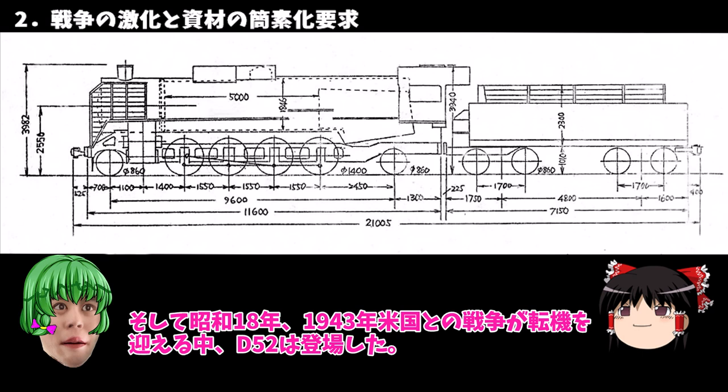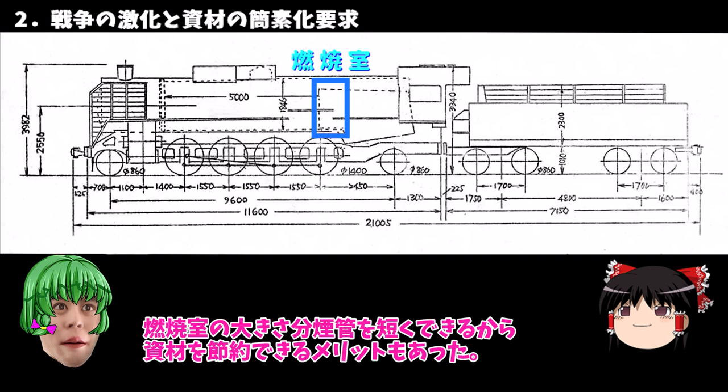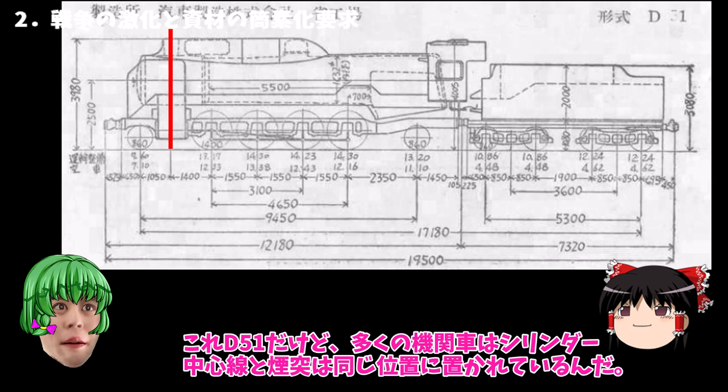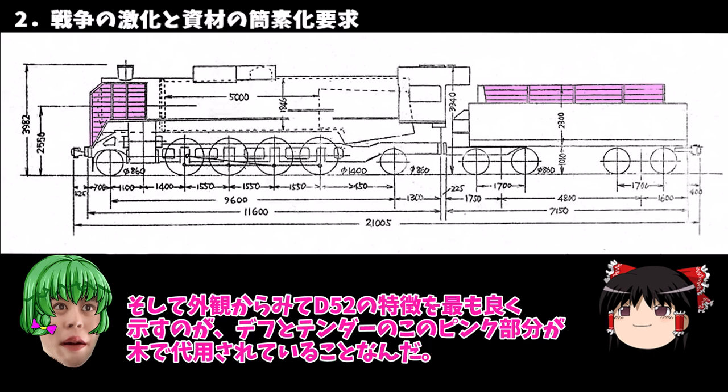D52の最大の特徴は過熱室に燃焼室を設けた初めての試みであること、重い軸重で粘着牽引力を大きく向上させたことだな。燃焼室の大きさ分円管を短くできるから資材を節約できるメリットもあった。外観ではシリンダーの中心線より前に煙突があるのがわかるよな。多くの機関車はシリンダー中心線と煙突は同じ位置に置かれているんだ。